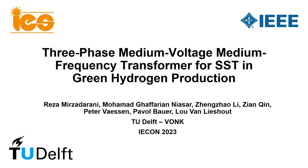Hello, my name is Reza Mirzadarani and on behalf of TU Delft, I present our work entitled Three-Phase Medium Voltage-Medium Frequency Transformer for Solid State Transformer in Green Hydrogen Production.